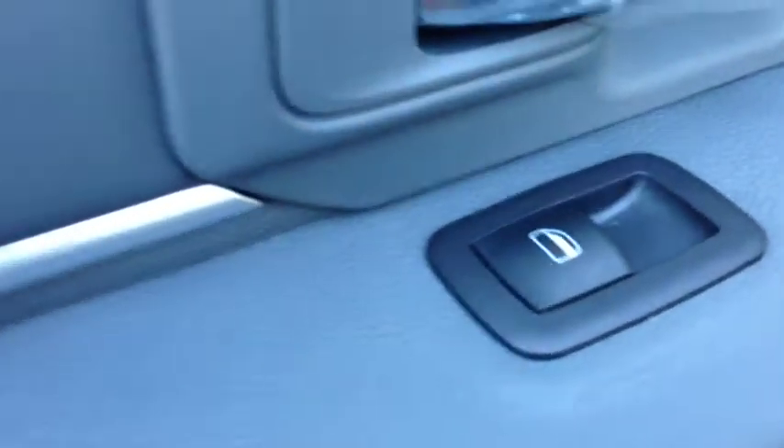We have rear center seat armrests with cup holders for the rear passengers, rear vents for the air conditioning and heating, and power rear windows. The diesel gray interior continues throughout, and underneath we have storage in the floors — very convenient.